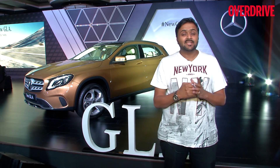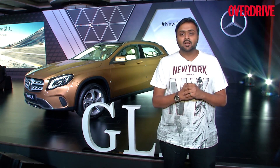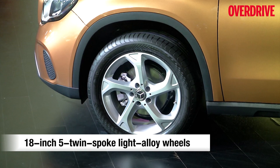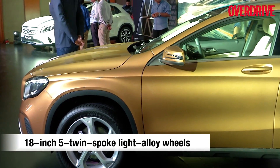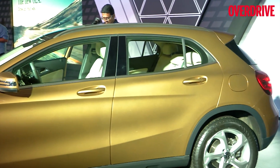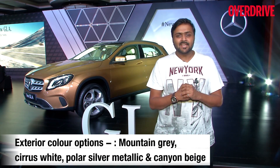The side profile remains similar to what we've seen on the previous iteration, however it gets new 18-inch alloy wheels. The design is new because Mercedes has gone with the same design that was shown on the concept model, and it looks really sporty compared to the previous model.